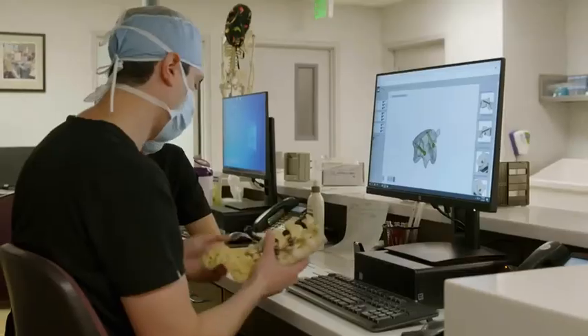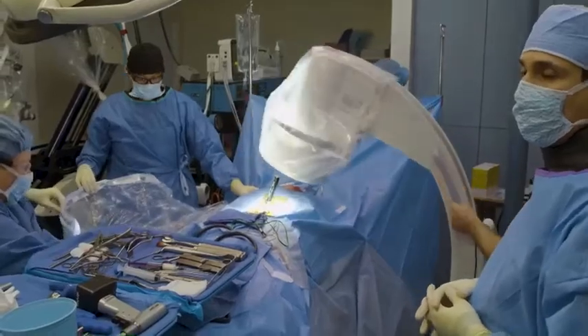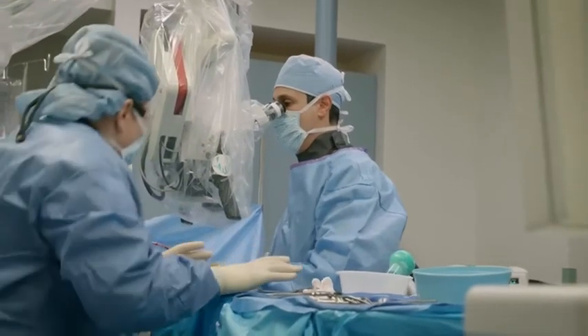Having used this technique for so long and become so familiar with it, it really helps me go into it with great confidence knowing that I'm going to have excellent fixation for that particular patient. I think that confidence also reflects back to the patient and they're very much confident going into it as well.